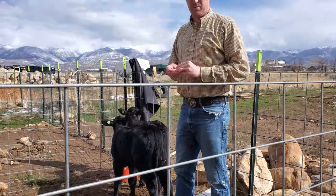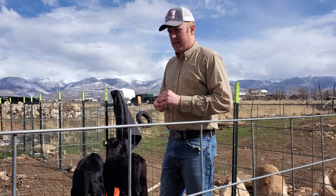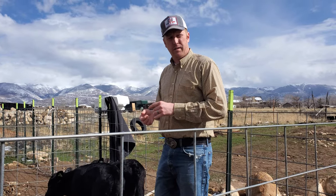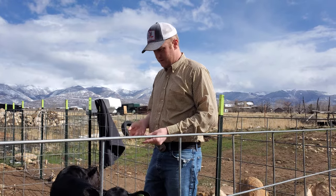Welcome back to High Desert Ranch and Homestead. It's day four of having our bottle calves. You'll probably remember I did another video a few days ago about what to do if your calf has scours, and ours — one of ours did.